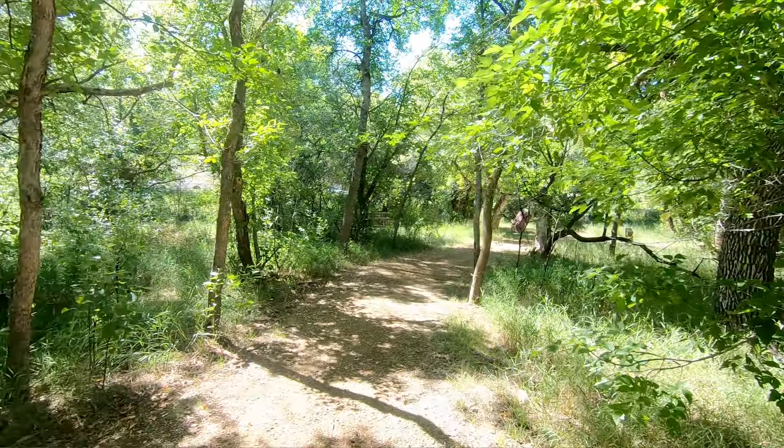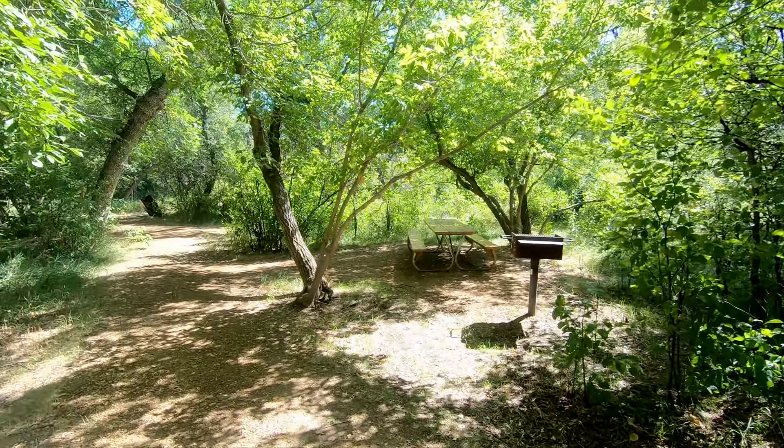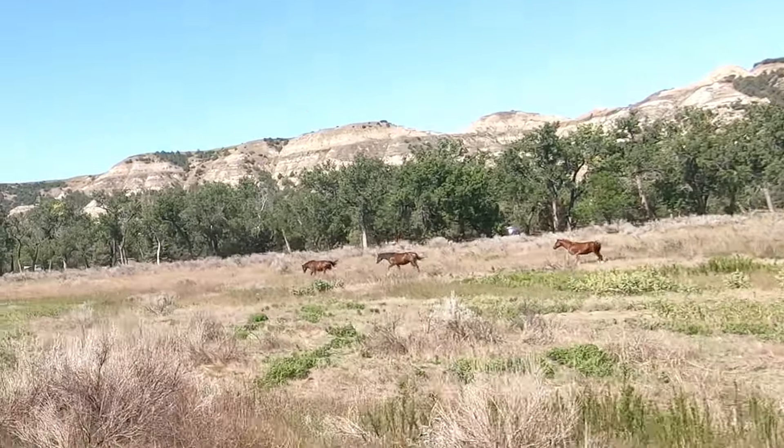Driving through the park, we came across the Cottonwood Campground in Theodore Roosevelt National Park, and we spotted a little picnic area and decided to pull over and have some lunch. It's a beautiful little area — all in the shade, with nice picnic tables, barbecue pits, trash cans, and water spigots. And there was some wildlife: we saw these ponies running through the field. I presume they're wild horses. This park is beautiful.